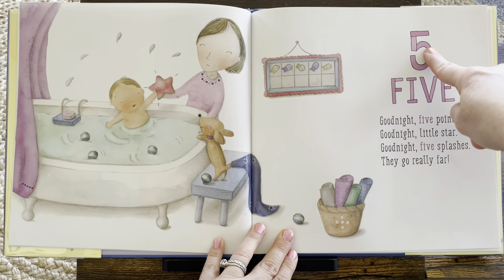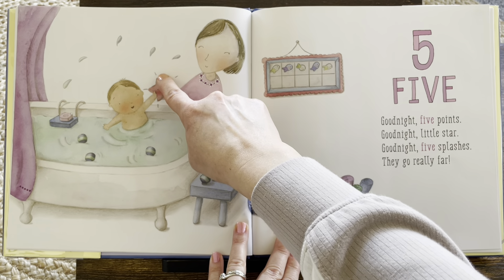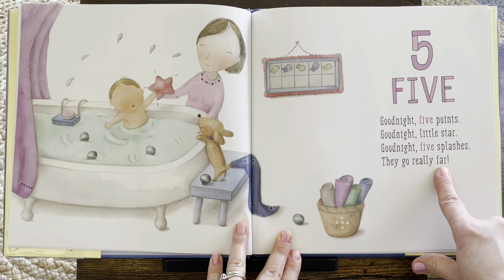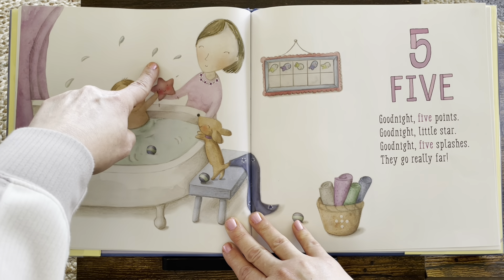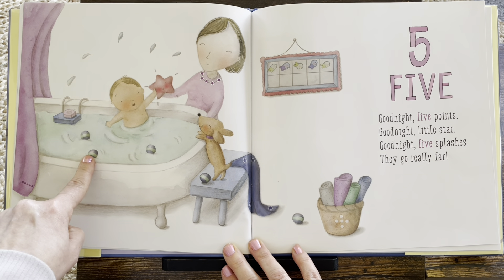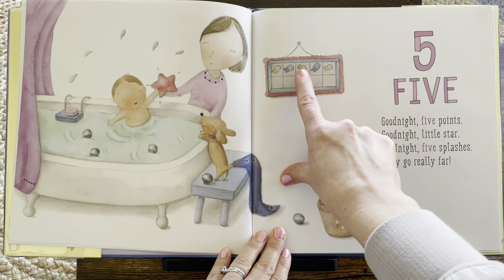We are doing lots of counting. Here's number five. Five. Good night, five points. What has five points? One, two, three, four, five. The star. Good night, little star. Good night, five splashes. They go really far. And do you see the splashes? One, two, three, four, five. Yes. I bet there's five balls. Do you see them? One, two, three, four, five. And now there are five fish on the chart. One, two, three, four, five.